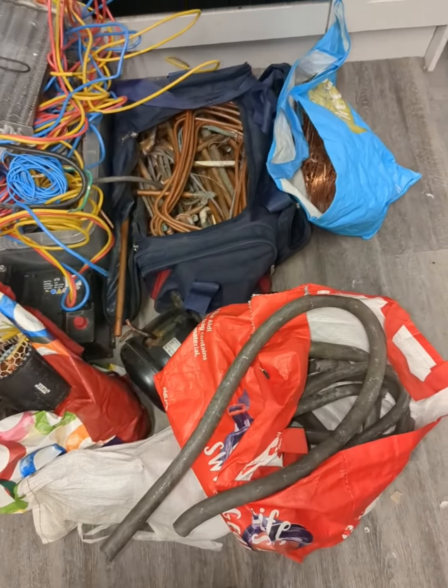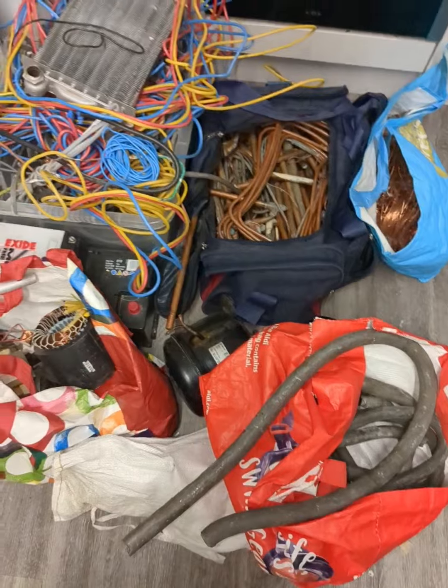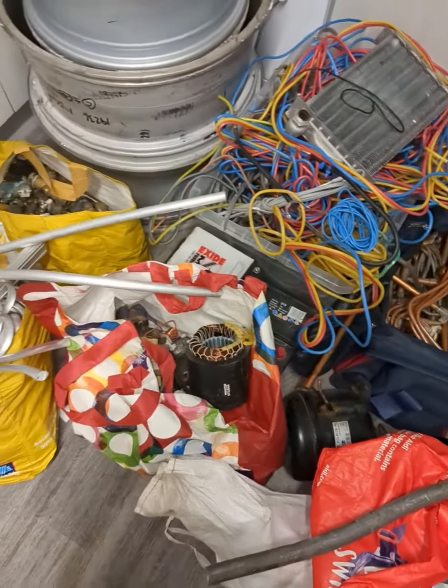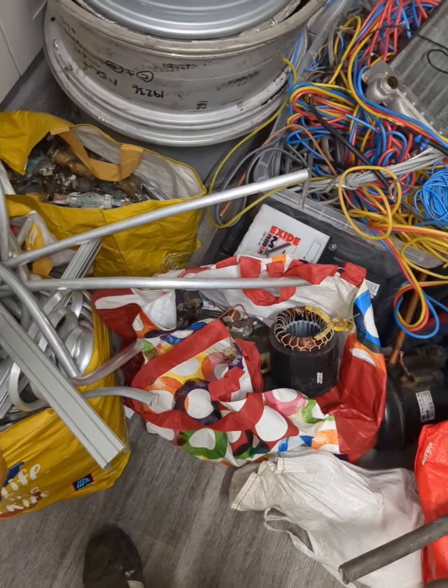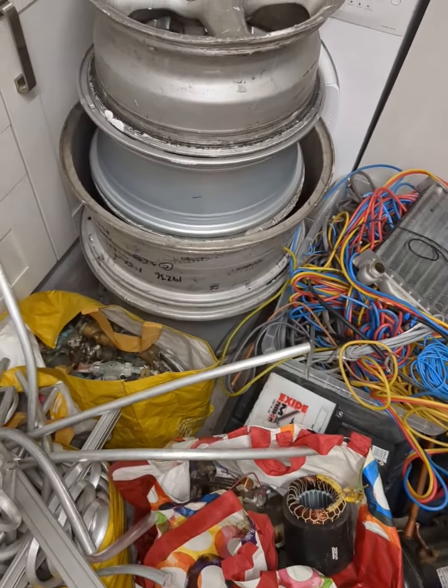We're back with another episode from DW Scrapping Metal and Recycling. I'm just about to flip you around and show you what we've got and what we're going to take into the scrapyard today. As you've seen on previous videos, the scrap pile just keeps getting bigger and bigger, and tomorrow morning is the day that we get weighed and paid.